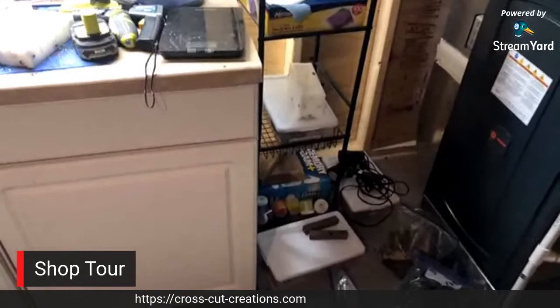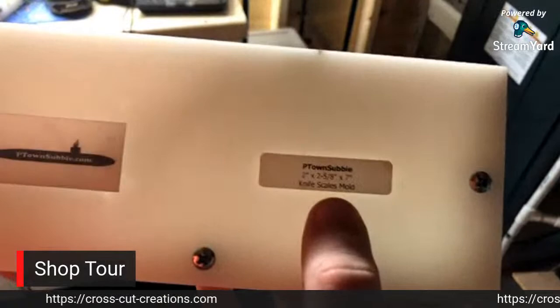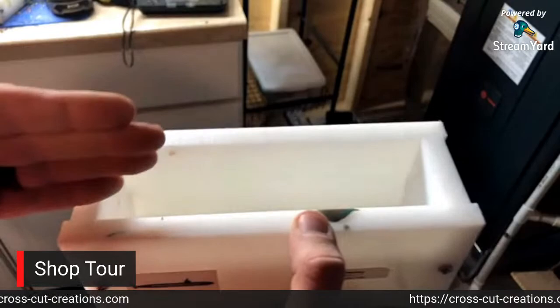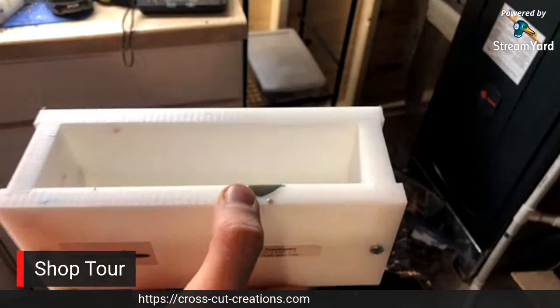This is another HDPE mold - it is two inches by two and five eighths by seven inches, and that's a knife scale mold. What happens is I fill this with resin and then I resaw this and get two sets of knife scales out of it.